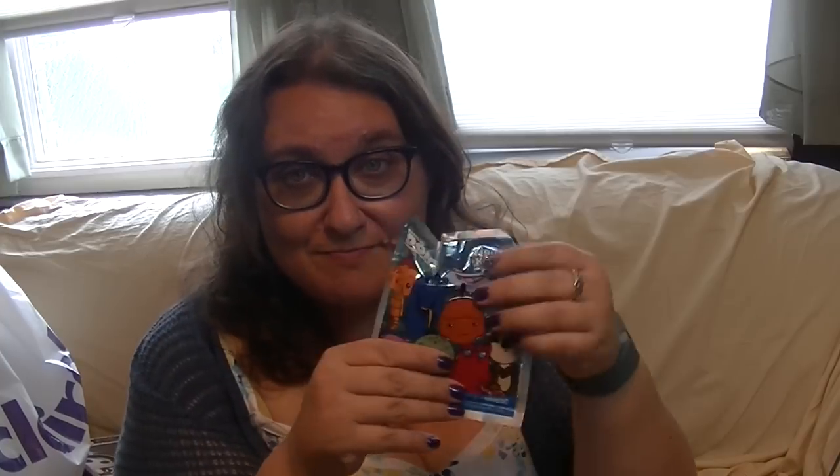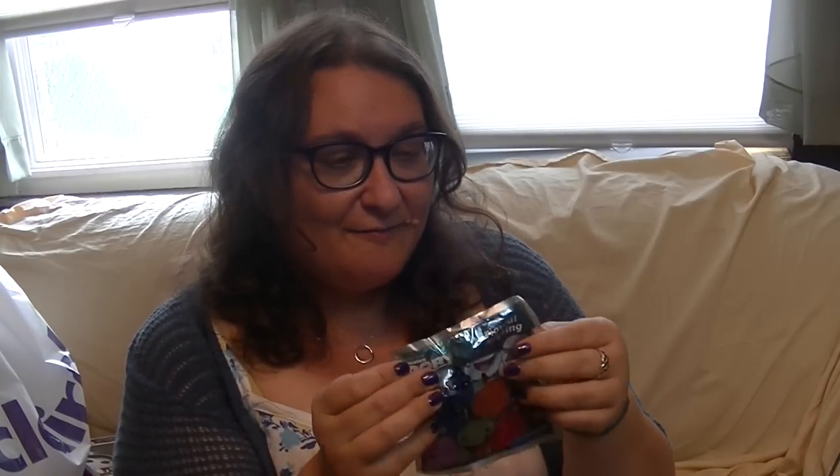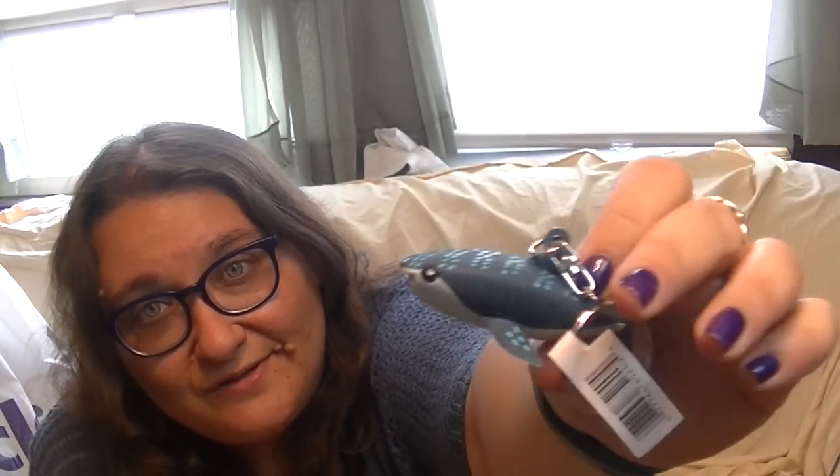I have one more Dory to open. Look at this little shark - who's this one? This is Destiny! So cute - I think it's a nurse shark. I hope this one doesn't want to try to eat Nemo or Marlin like Bruce.